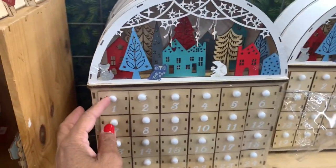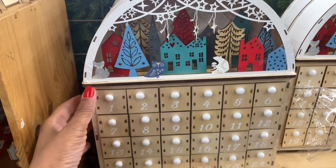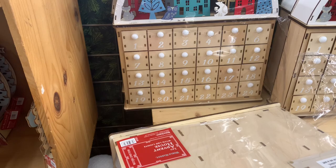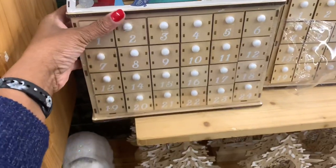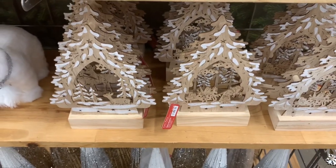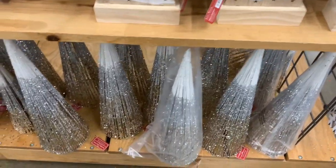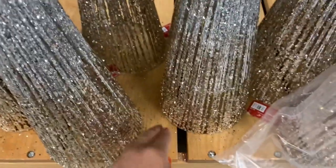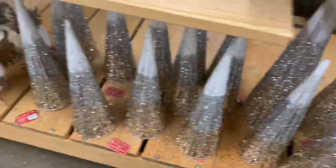They have the advent calendars here going for $39.99. They have the LED trees right there for $14.99, and they have those beautiful trees down there as well. Holiday decor items are going for $19.99 and they come in different styles.